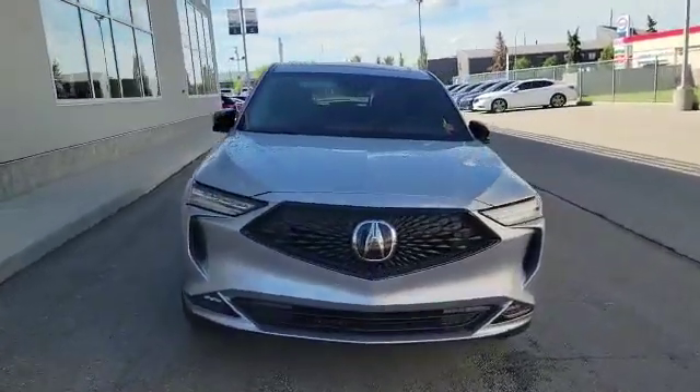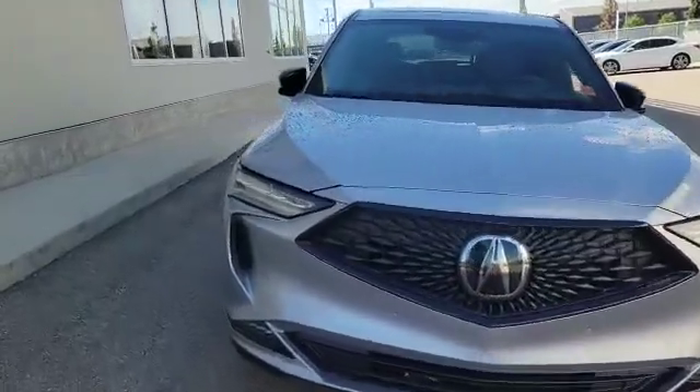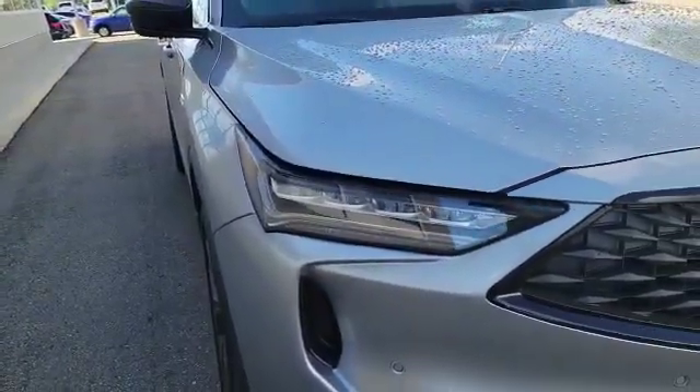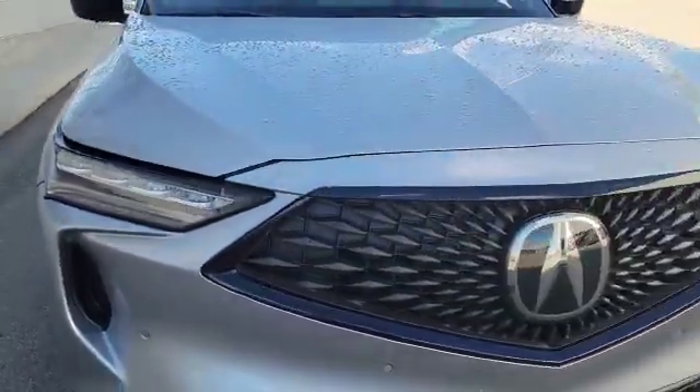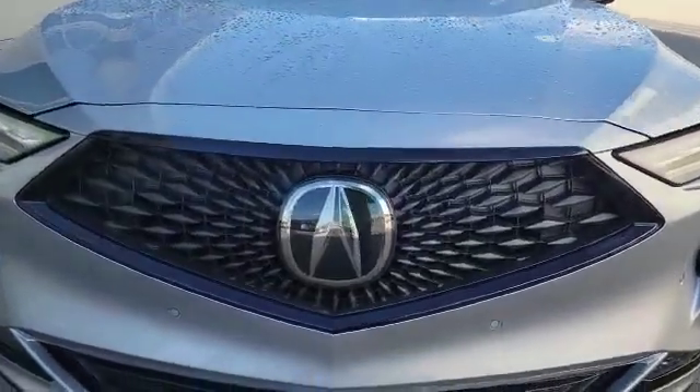Let's start with the front here. This vehicle comes with a 3.5 liter V6 engine, also paired with a 10-speed automatic. As you can see up front, the vehicle comes with a signature daytime running light and dual LED headlights. You can also see the nice big diamond pentagon grille and a big emblem for safety features.